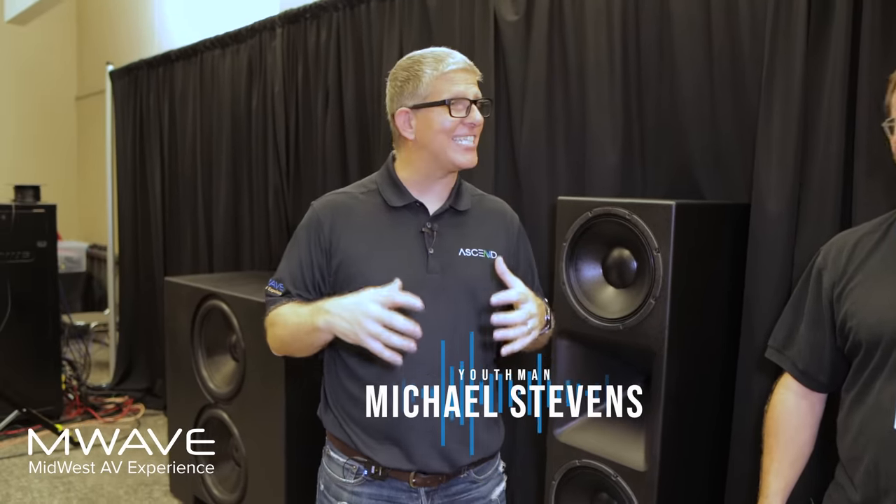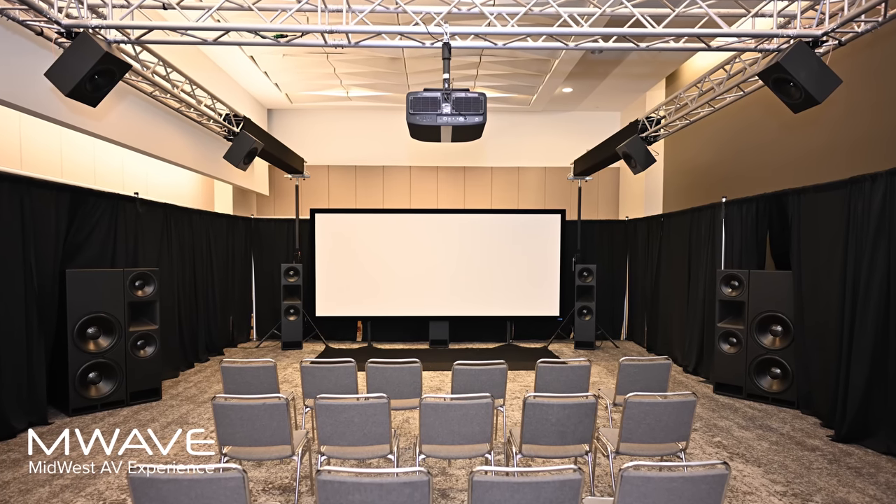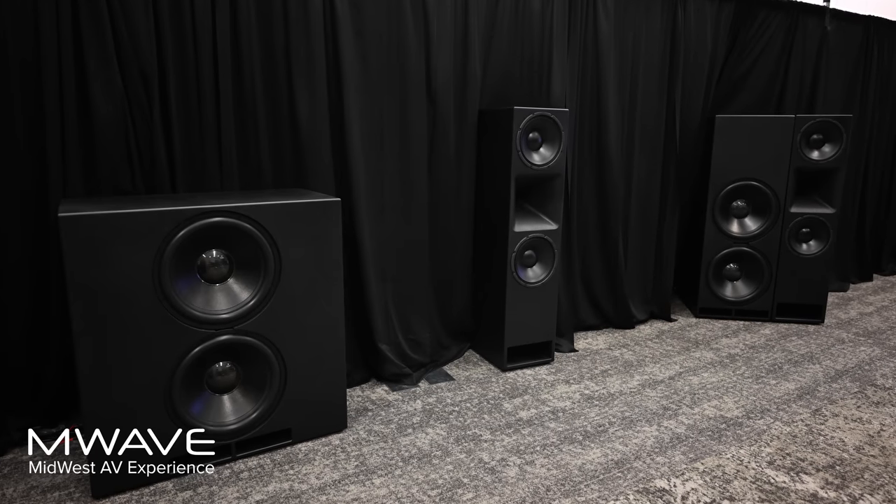We are at M-Wave 2023 here in the JTR dedicated home theater space. Jeff, thanks so much for coming, man. This is fantastic. We've got a dedicated, huge room. We're going to go through the components here, talk about your speakers, what you brought to the show — and you came out in a big, big way.